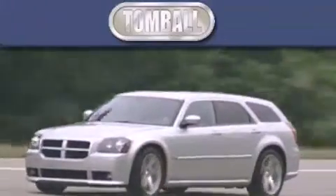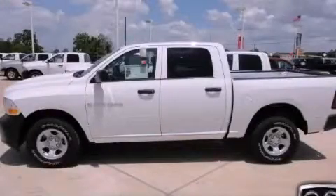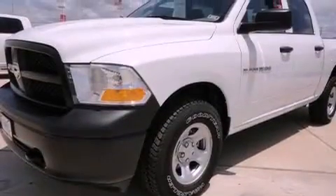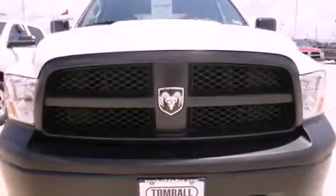Another fine vehicle offered by Tomball Dodge. This is a brand new 2012 Ram 1500. It has a 4.7 liter 8 cylinder engine, a 6 speed automatic transmission, and 4 wheel drive.